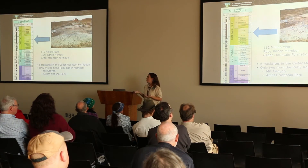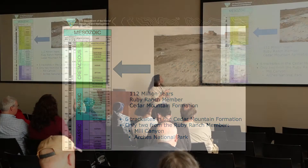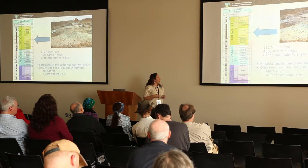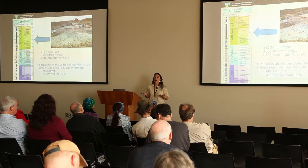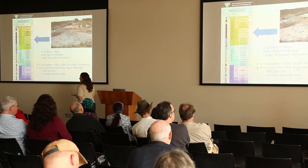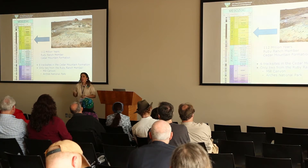The track site I'm going to tell you about today is from the early Cretaceous. The talk that Lindsay Zanno gave about the Cedar Mountain Formation — that is the unit these tracks are coming out of, only from the Ruby Ranch member, which is just a little bit older than the rocks she's working in. The site is about 112 million years old. Only six track sites had been found in the Cedar Mountain Formation before this site, and only two from the Ruby Ranch member — one is from Mill Canyon and the other is in Arches National Park.